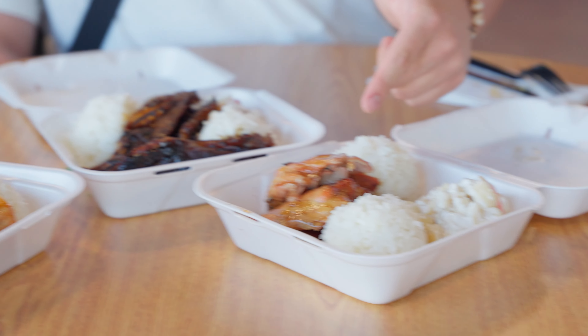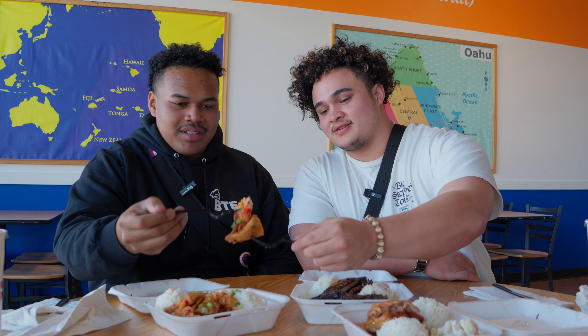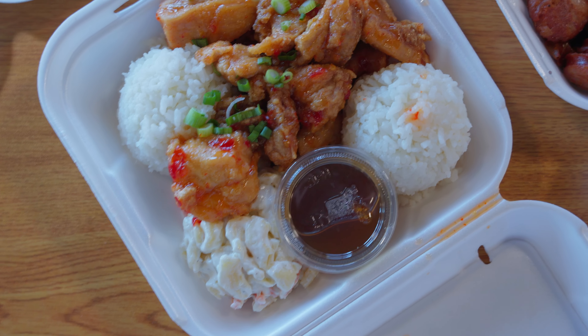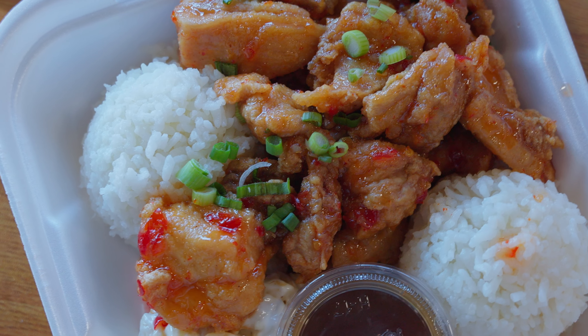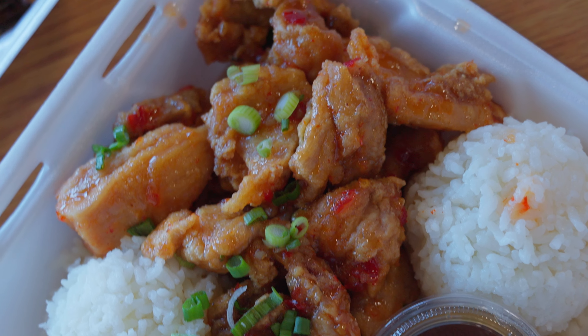Ladies and gentlemen, we've got the final three — the garlic chicken, the teriyaki kalbi, and the teriyaki chicken. Should we start with the garlic chicken? Let's do it. Cheers. Strong garlic — it's like that Thai sweet and spicy kind of flavor going on there. The big garlic flavor is coming out of that, it's like punching you right in the face. Really good. They definitely use that Thai sweet chili sauce, and then you get that powerful garlic flavor.